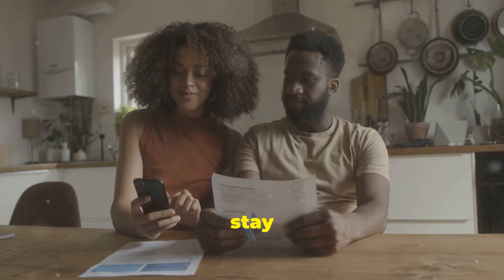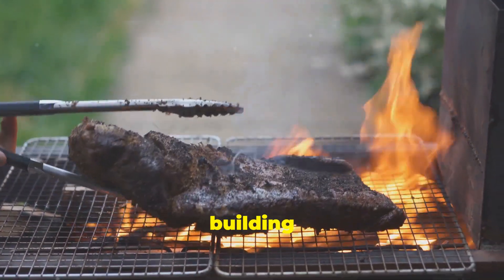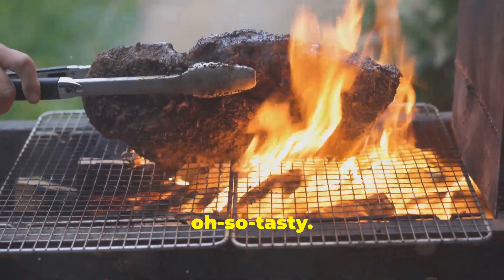Finally, stay patient. Like a good slow-cooked BBQ, building credit takes time, but the payoff is oh so tasty.